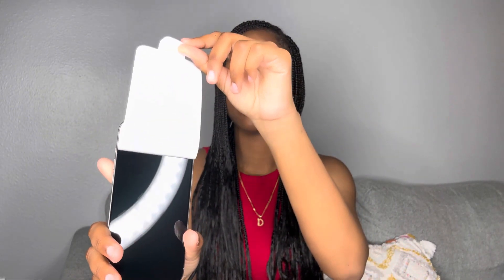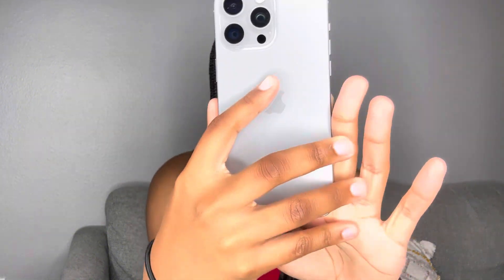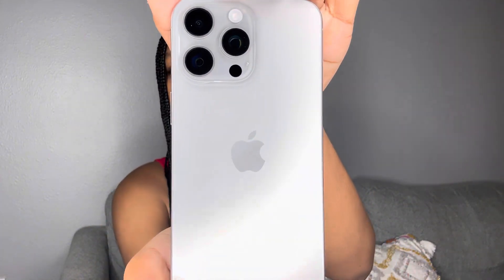So we got the little screen protector. Do y'all see how fire this is? Let me just be quiet and let y'all look at it so y'all can see what I'm seeing. That's literally so pretty. Let me turn it on.